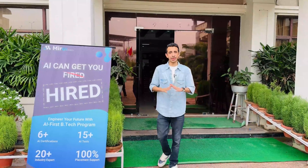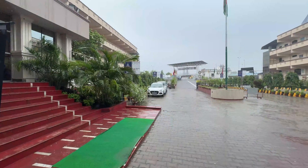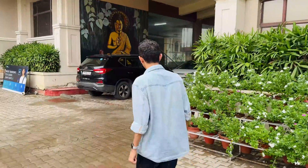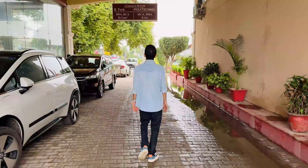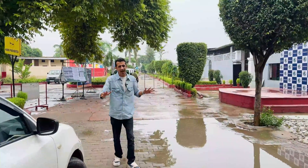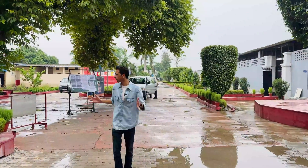The rain has stopped now so we can resume with our shoot. In between it was literally raining like cats and dogs. After the rain the weather has become a little humid — typical of north India — but I hope it gets better with time.